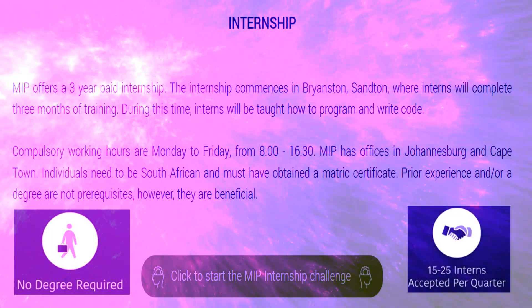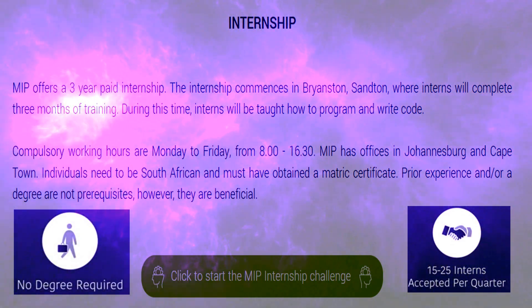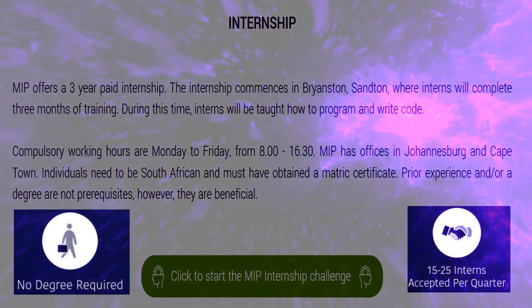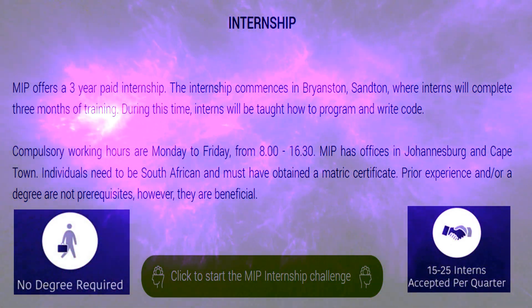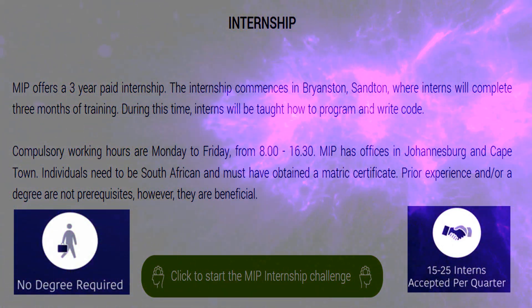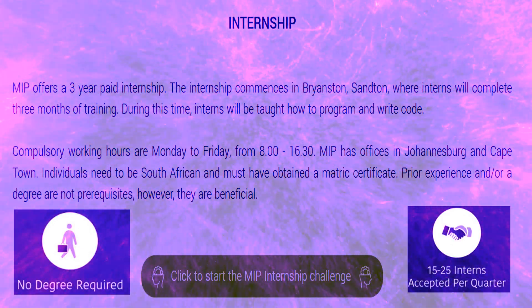The plug is for a three-year-long software development internship opportunity with MIP Holdings. You will be paid during this time period, so you won't be working for free. The only requirements are that you should be between the ages of 18 and 35 and have successfully completed grade 12, which means that you don't need a degree for this opportunity.